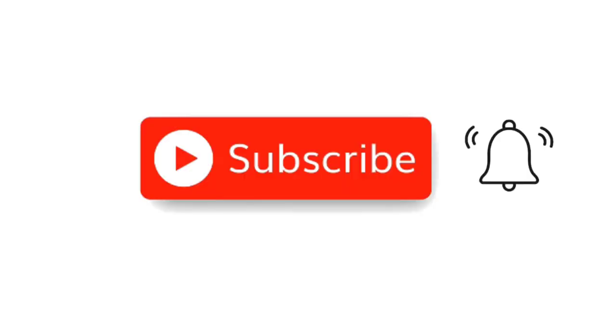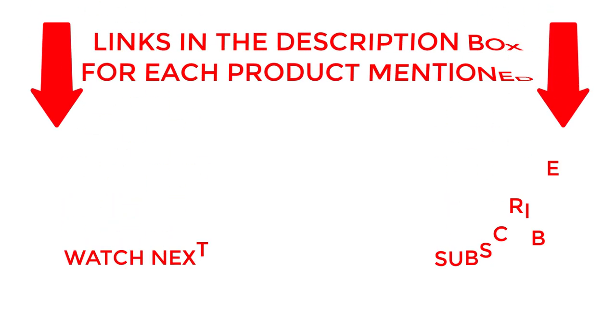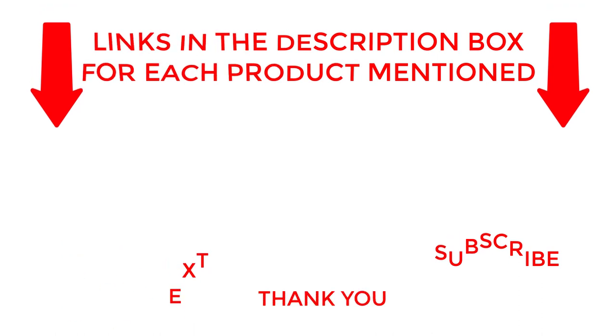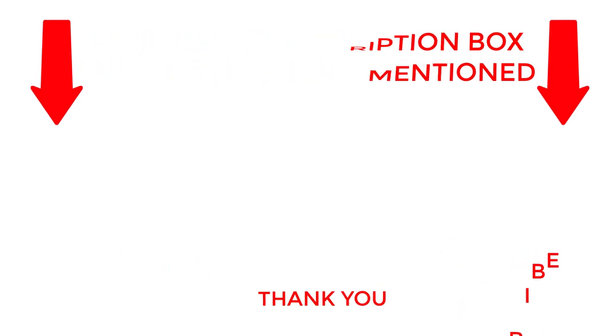That's all for today. I make helpful videos daily, so do subscribe to my channel. If you need more information about these products, check out the description. Stay updated with our cool products as it will make your life much easier.